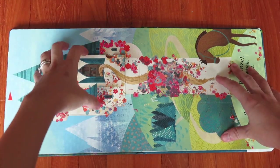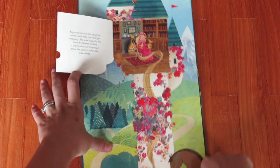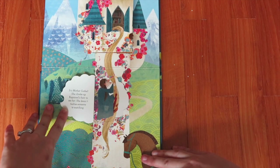This one is vertical. You've got Rapunzel — 'Rapunzel, Rapunzel, let down your golden hair!' You can see Rapunzel, there's a flap here about Mother Gothel, and then here's a flap about the prince.